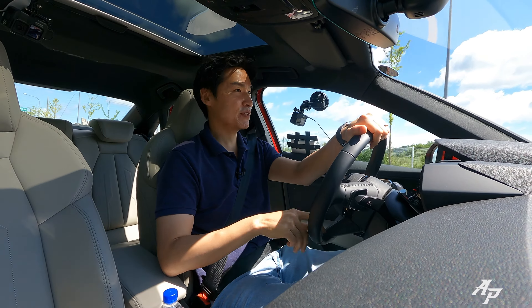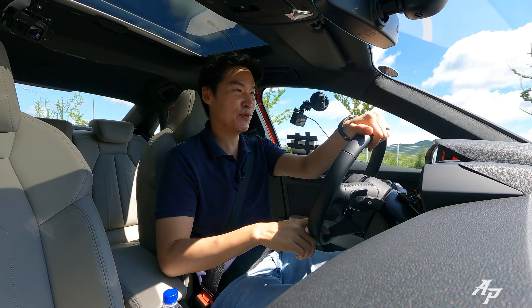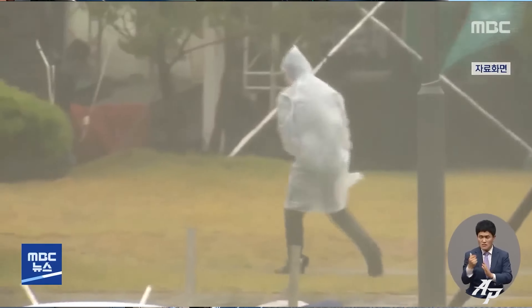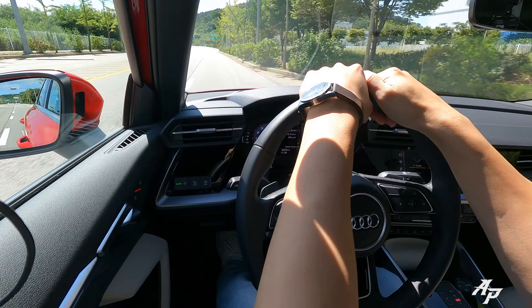Hello guys, welcome to Asian Petrol. Today we have the 2023 Audi A3. It's okay right now, but a very big typhoon just passed us here in Korea, so before it starts to rain again, let me just make it brief but fun.